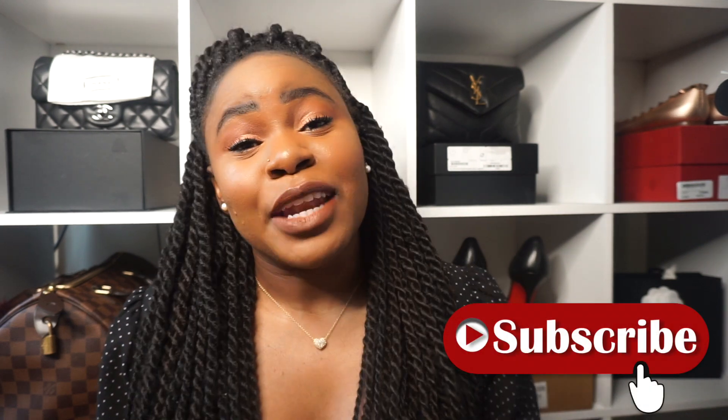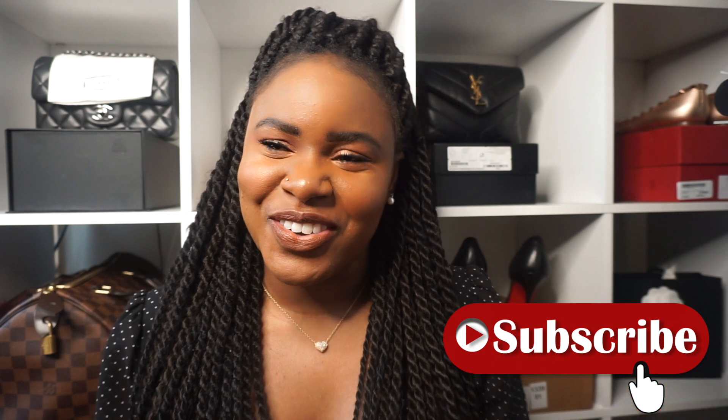Today's video is going to be on my top Louis Vuitton items. This is my personal opinion — these are things that I feel like if you're a luxury lover, if you're a Louis Vuitton lover, you should have in your collection because they're great products and they're going to serve a great purpose. My name is Maddie. If you're new, welcome — I post mostly luxury related videos, so hit the subscribe button down below. And if you're not new, shout out to you, you're a real one.